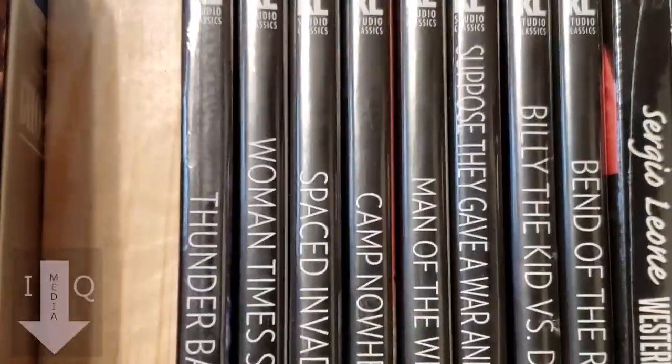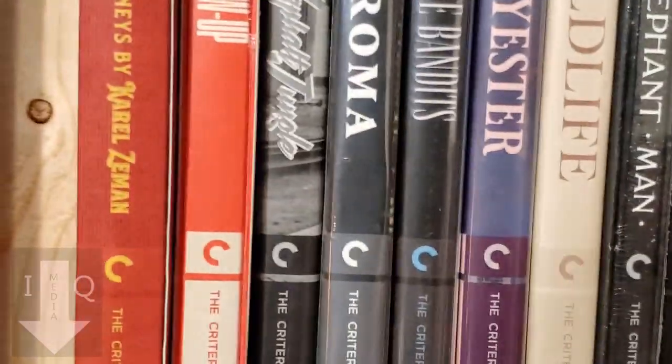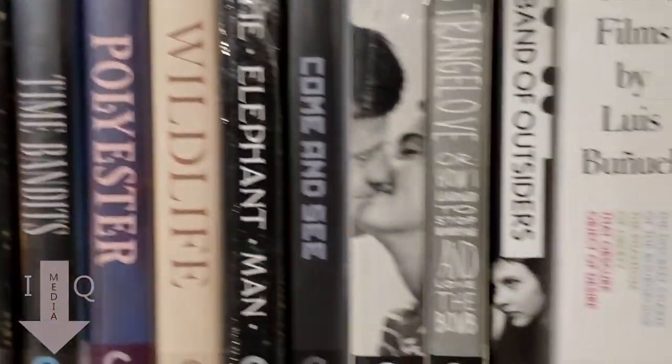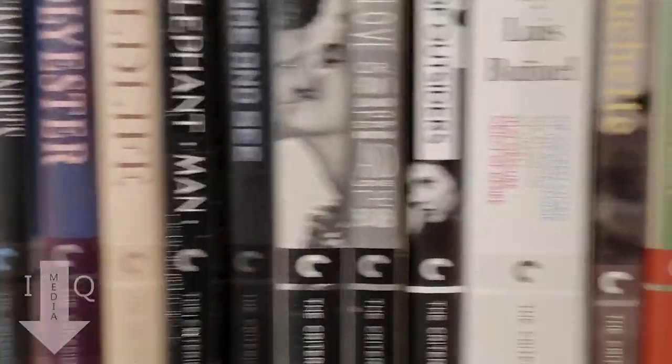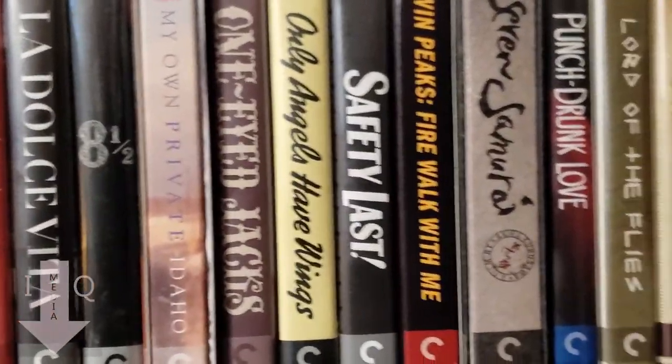I've got two big rows of Kino Lorber. Coming down to the next row we have the Criterion Collection. Criterion is one of my favorites as well, but I think Kino is my favorite and Criterion is probably my second favorite. I don't have tons of them because they're just costly, even when you get them on sale.